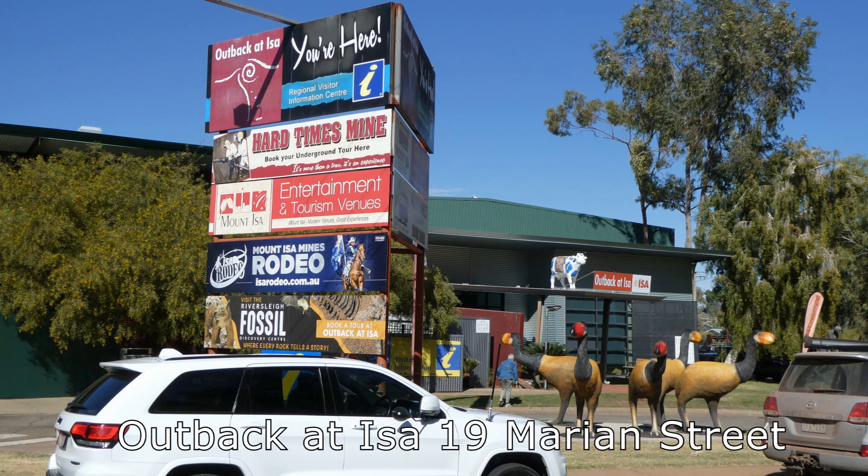Outback at Isa is the best visitor centre I have seen in Australia. It included audio and visual displays detailing the history of Mount Isa and mining, plus fossils from Riversley, 200 kilometres away.